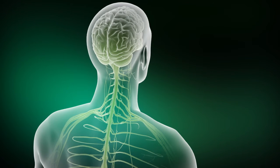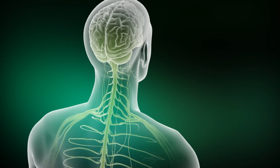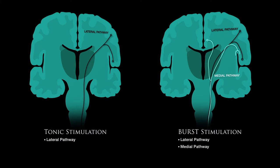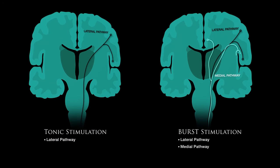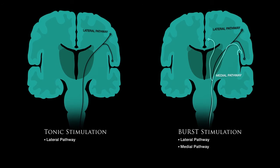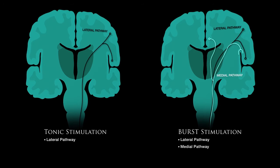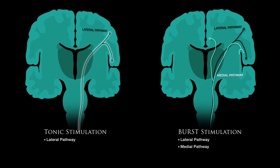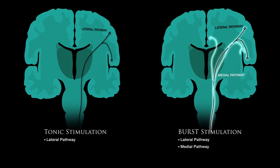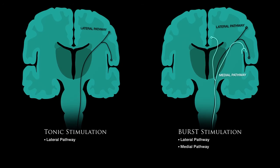Pain is transmitted from the spine to the brain in different pathways — lateral and medial — with specific functional end stations. The lateral path controls the perception of pain. The medial path controls the emotional response and attention to the painful stimuli. Research suggests that tonic stimulation engages only the lateral path, whereas burst stimulation engages both the medial and lateral paths to maximize effectiveness and increase overall patient pain relief.